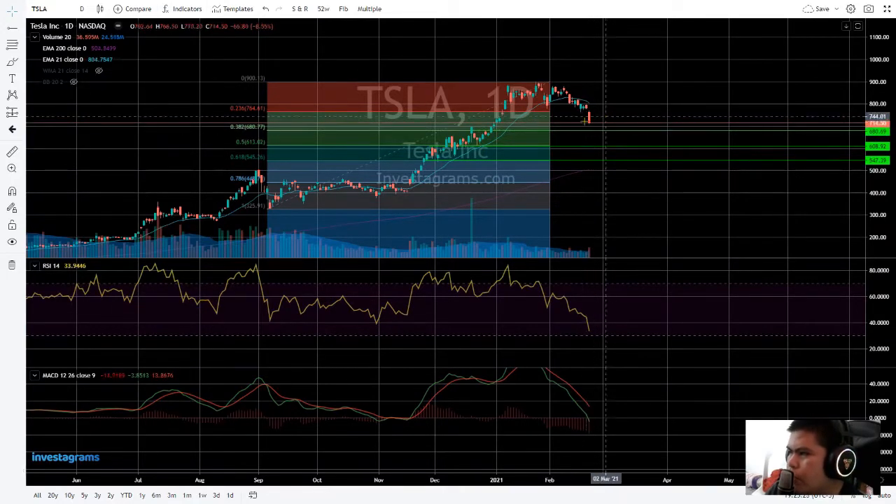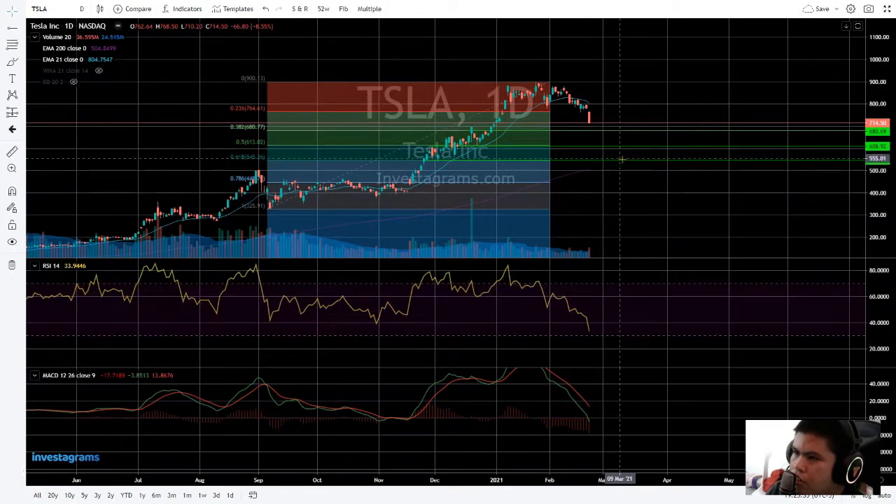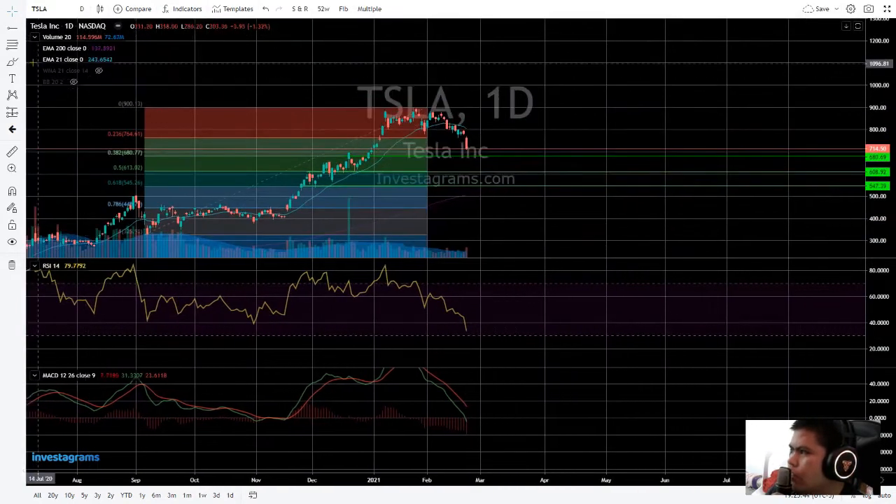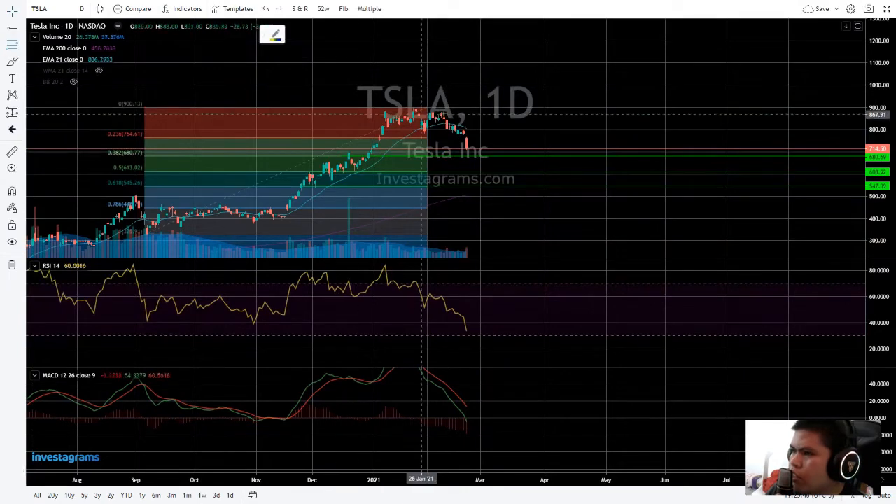The possibility is I'm going to be 80% bearish that it will go beyond $600 or $545. But if we find support at $680, that's Possibility 2 — which for me is a 70/30 scenario.